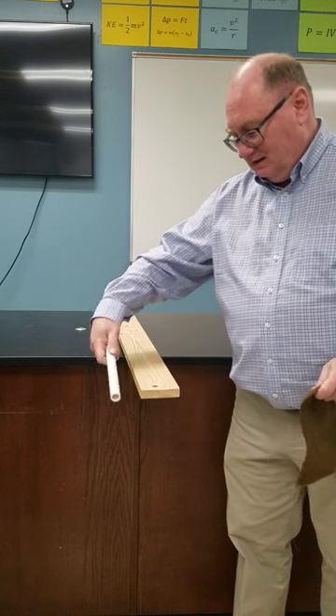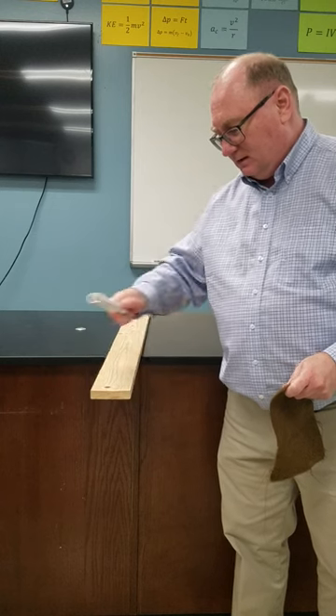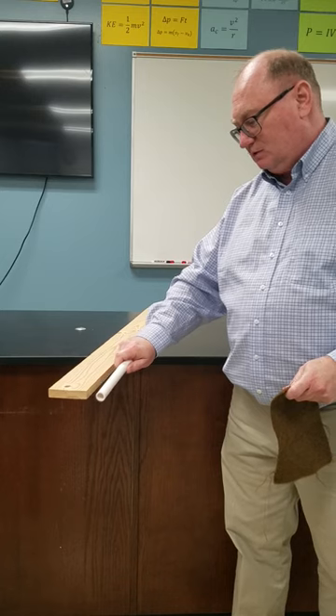As you can see, the wood gets attracted to the PVC pipe because the charges built up on the PVC pipe and the moisture built up in the wood.